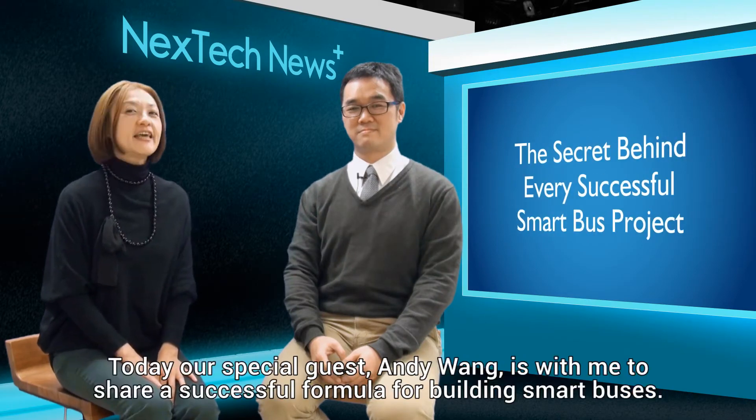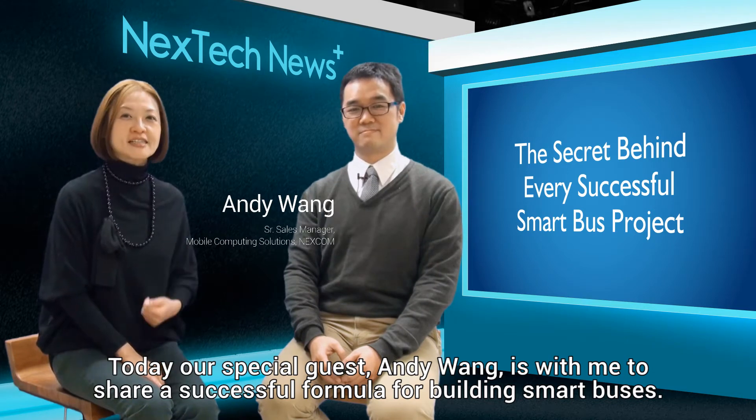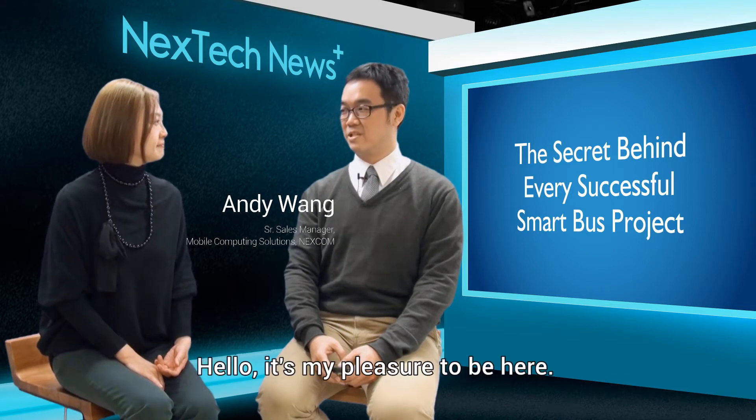Welcome to NexTech News. Today our special guest, Andy Wang, is with me to share a successful formula for building a smart business. Hi Andy. Hello, it's my pleasure to be here.